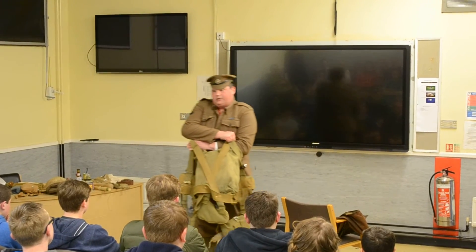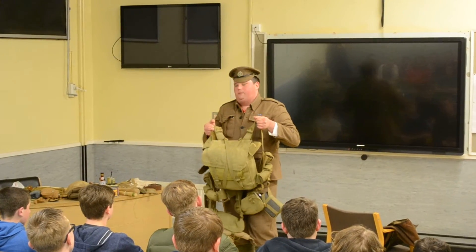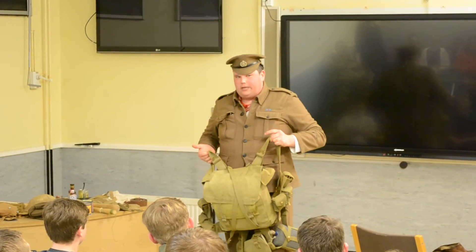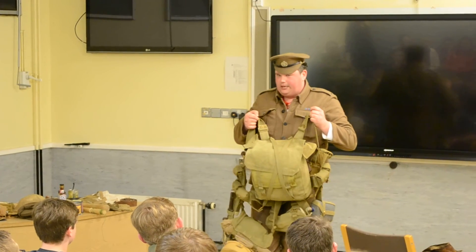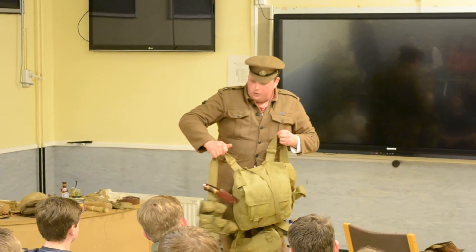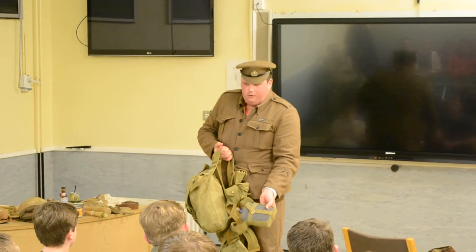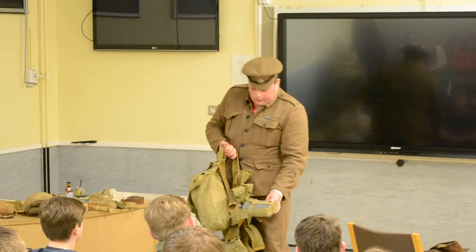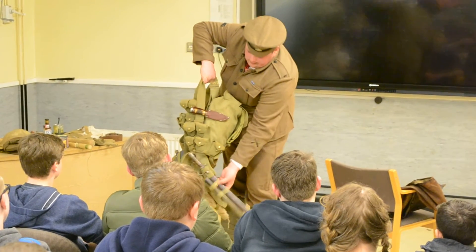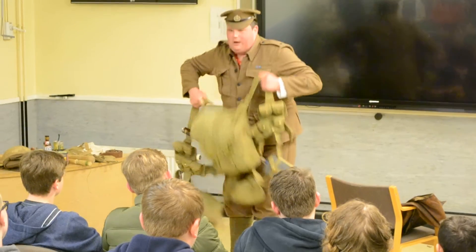This is called full marching order. You've got a large pack on the back — that's got a big coat in it called a greatcoat. Then the small pack, your personal effects bag. Then you've got what today we call mess tins, but in the First World War we called them dixies. Then you've got two pouches with ammunition. You've got a water bottle that holds just over a pint and a half — about two pints. You've got an entrenching tool — that's a pickaxe. On the side you've got your bayonet, and the handle for the entrenching tool.